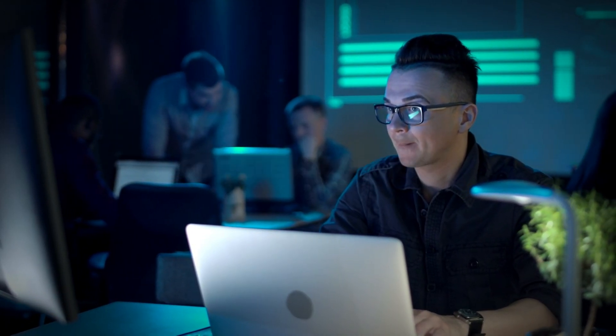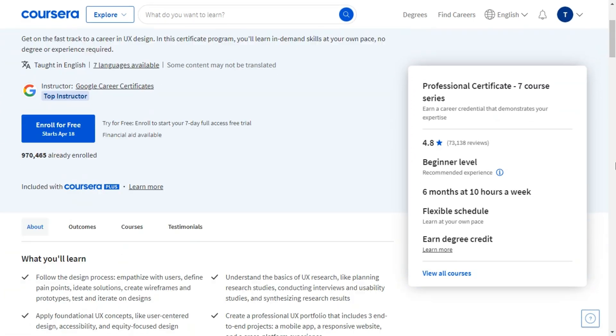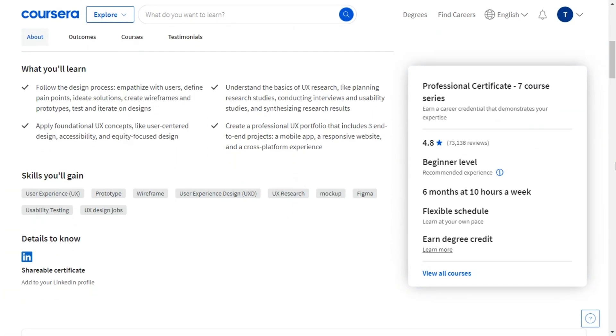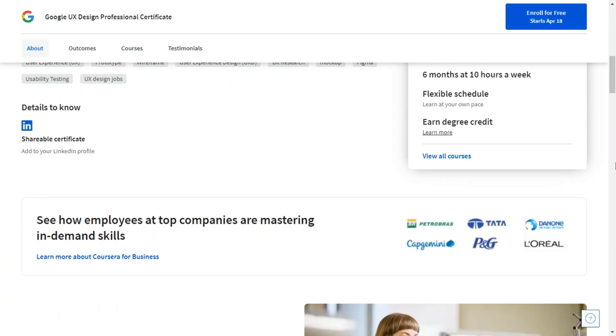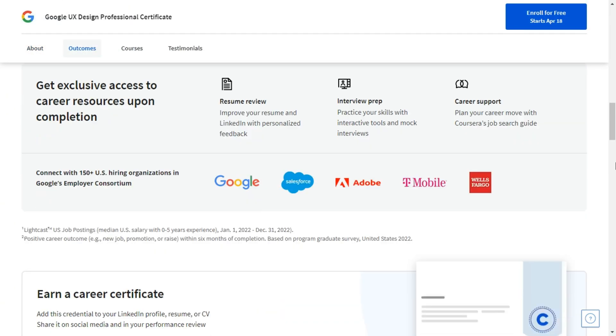Number one is the Google UX Design Professional Certificate offered by Coursera. The Google UX Design certification program offers a reputable, high-quality UX curriculum that builds applicable, real-world professional skills from top Google experts.